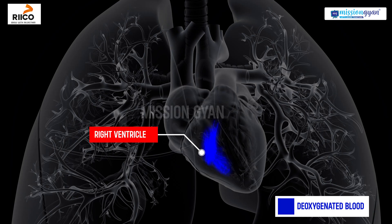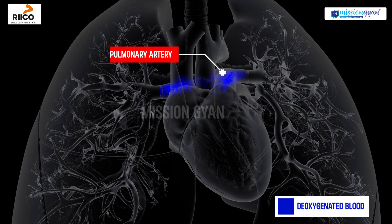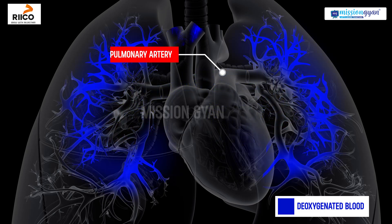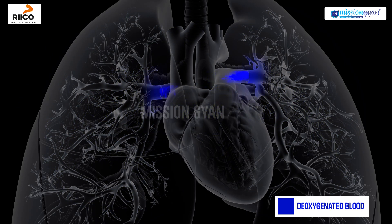When the right ventricle contracts, the pulmonary valve opens, sending the blood through the pulmonary arteries to the lungs for oxygenation. This is known as pulmonary circulation — the first circuit.